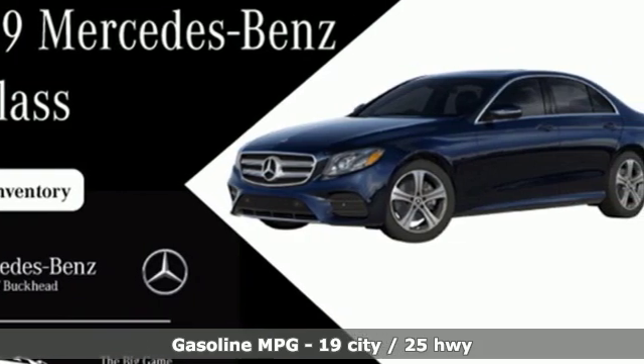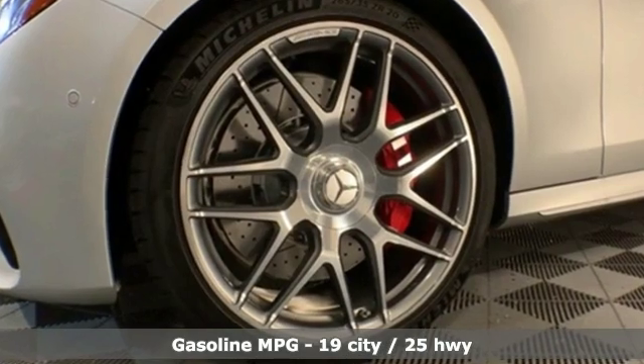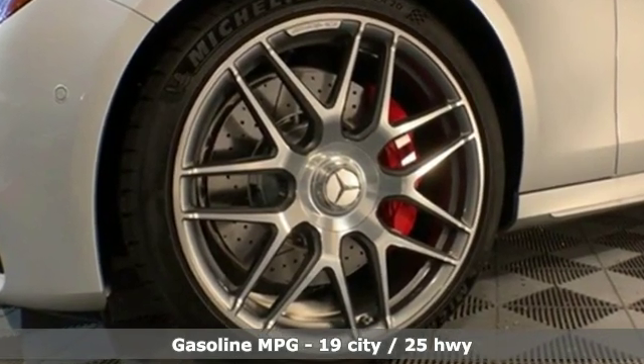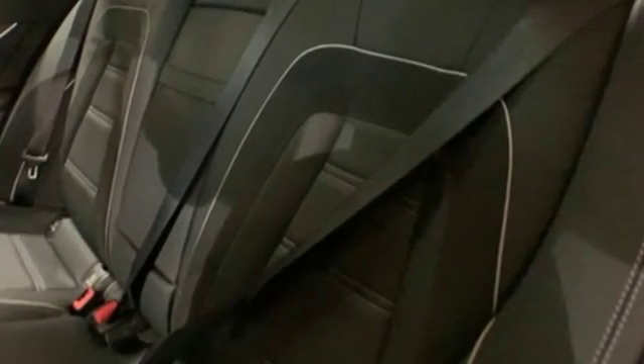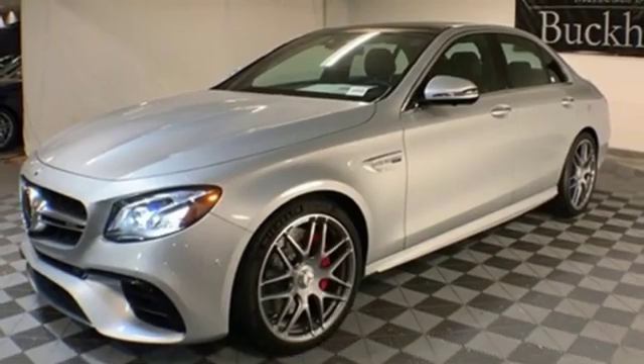Features include streaming audio, power heated mirrors, front heated and ventilated leather bucket seats, automatic parking sensors, doors and push-button start proximity key.